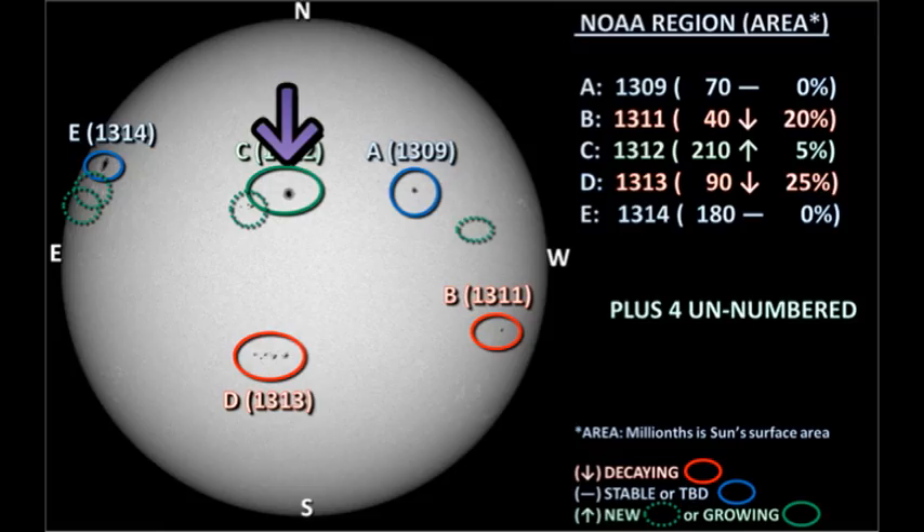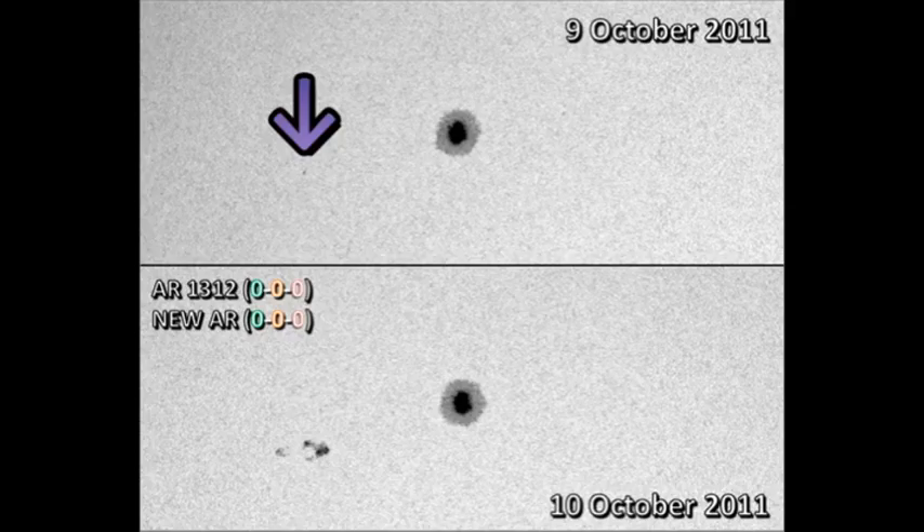Next, we turn to region 1312 near disk center in the north. Yesterday, I said there were some trailer spots developing around this region. It turns out that they weren't trailer spots but a new region emerging, and the growth in this region has been quite rapid. So this is actually a promising development as far as activity is concerned.